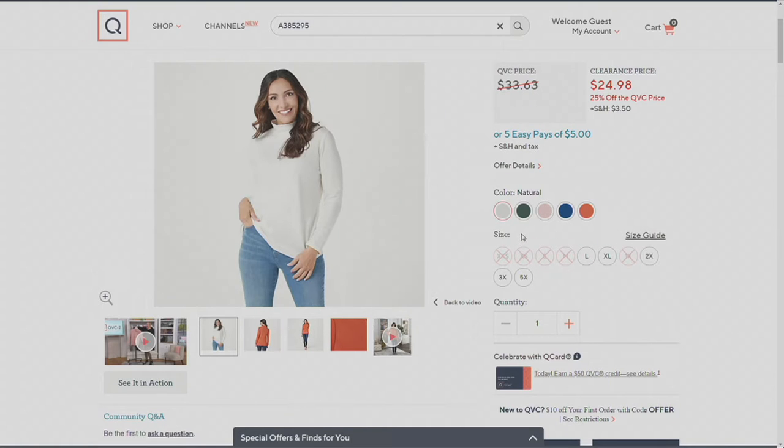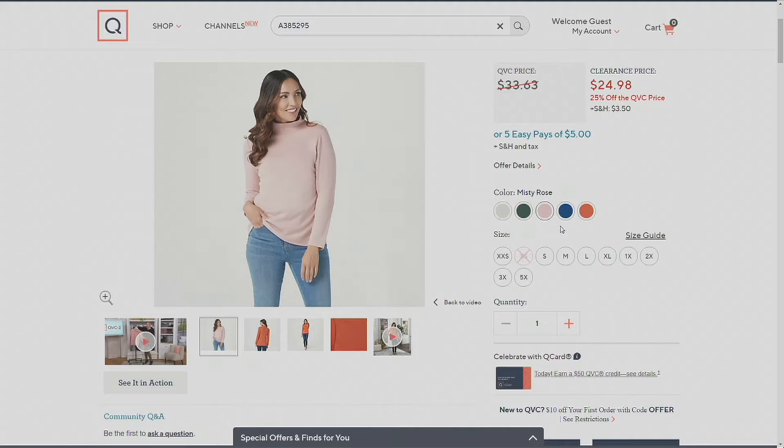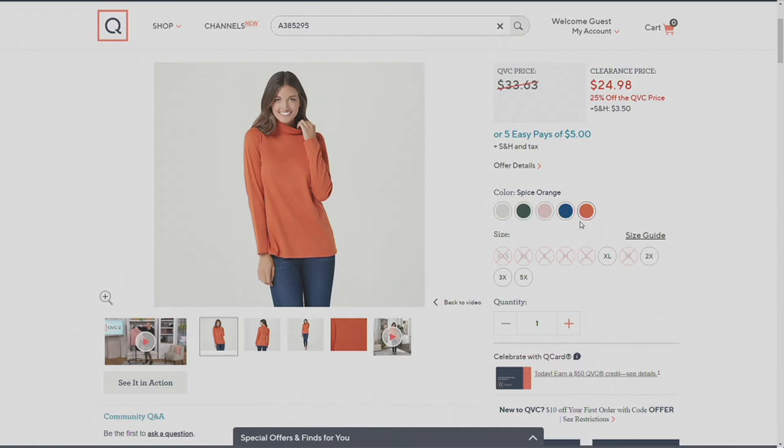We also have it available in dark green, though there are only seven dozen left in that color. There's that Misty Rose again that we have here in the studio. Next to that is Night Sky — oh, that color by your face in this mock turtleneck is just beautiful. And then last but certainly not least, there's Spice Orange.